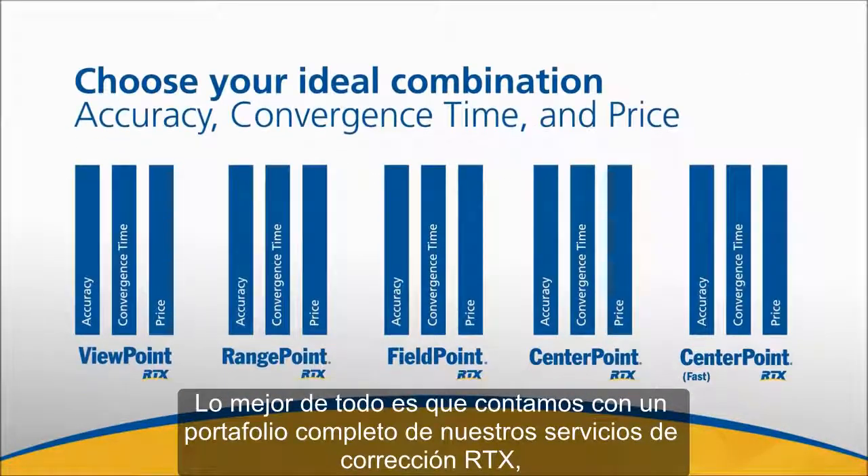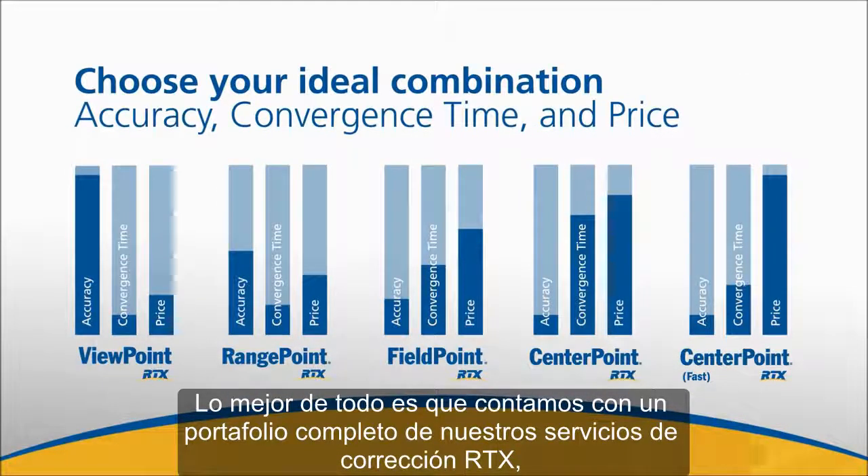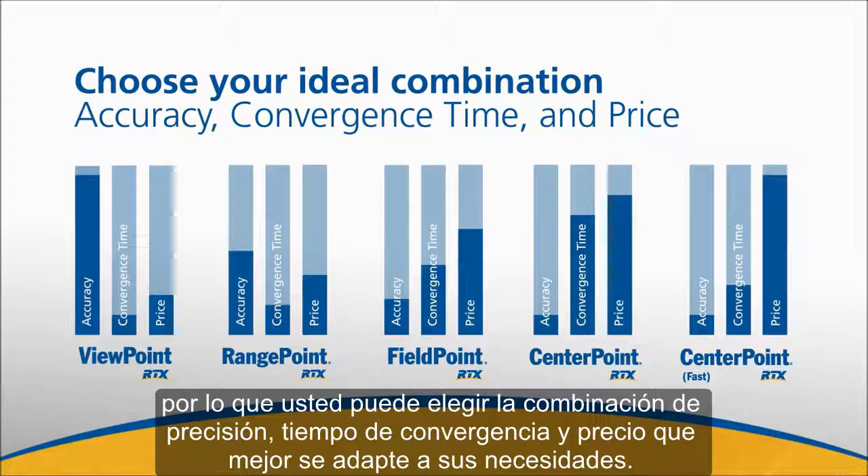Best of all, we offer a complete portfolio of Trimble RTX correction services, so you can pick the combination of accuracy, convergence time, and price that works best for you.